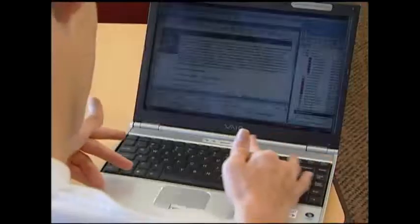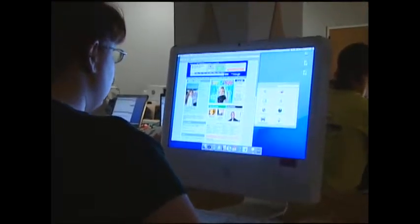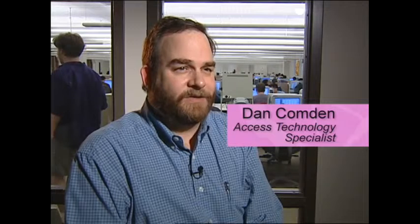A generation ago, personal computers began to make their mark on the world. It was the beginning of an incredible change in the way we do things. For people with disabilities, that change was even more profound. For the first time, people with disabilities, particularly people who are blind, had a chance to compete successfully using a computer.